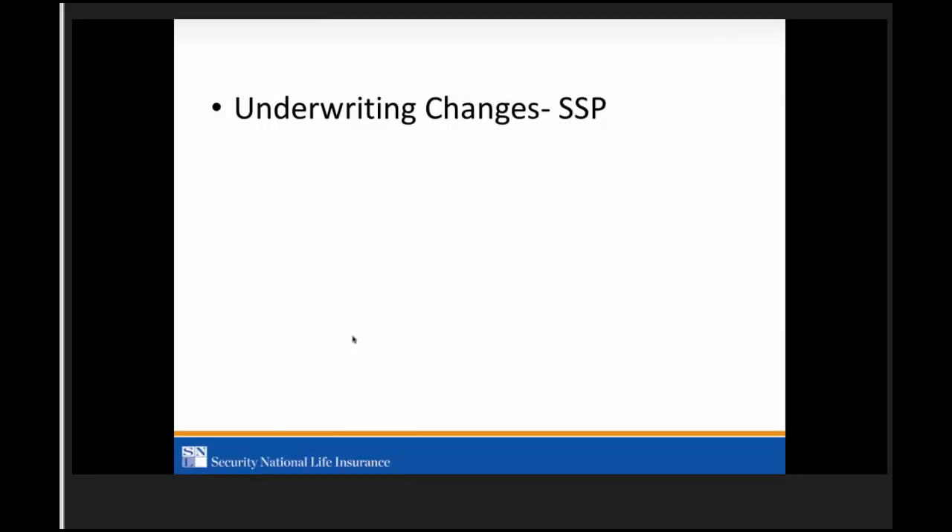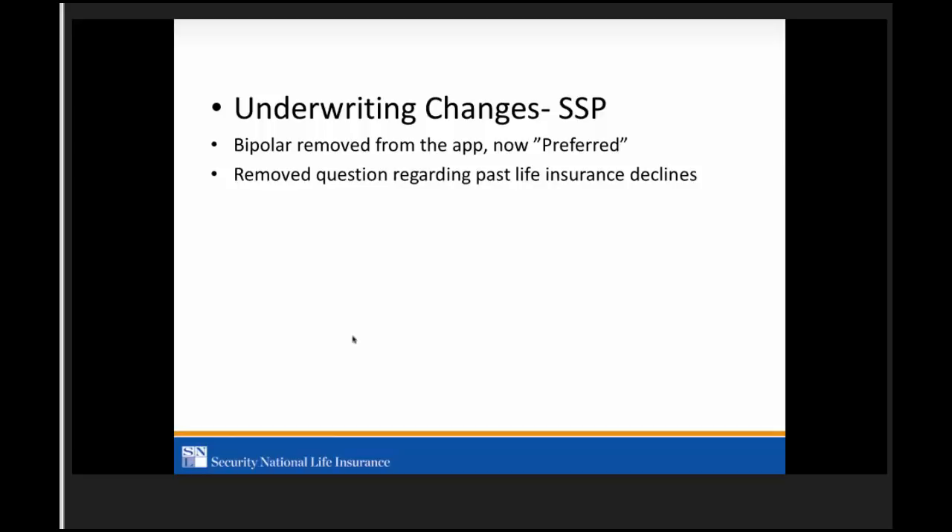Let's talk about some of the underwriting changes that happened January 1st. Old applications will still be accepted — any new applications ordered or downloaded from our website will be the new version. Bipolar has been removed from the app, which means it can now be preferred — it was graded or modified in the past. We also removed the question regarding past life insurance declines or rate-ups — that question is off the app. We added the child rider and the accidental death benefit.